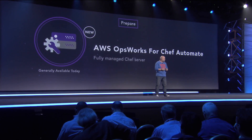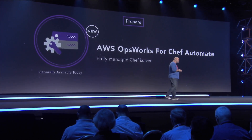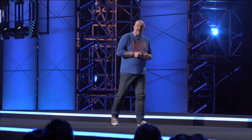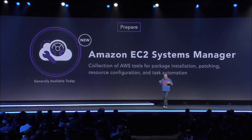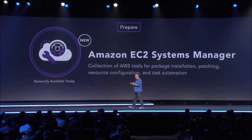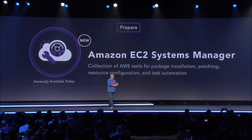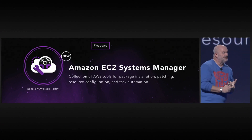It's a pain. System management at some levels is still a pain. And so we decided to help you out there by releasing Amazon EC2 Systems Manager, which is a collection of AWS tools that helps you with packaging, installation, and patching your operating systems, as well as making sure that you have an understanding of the inventory levels.